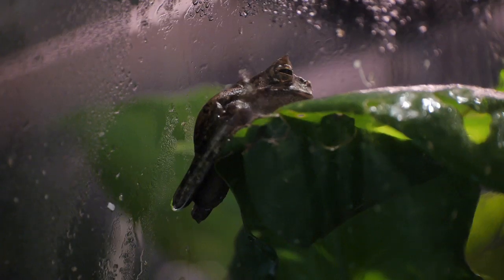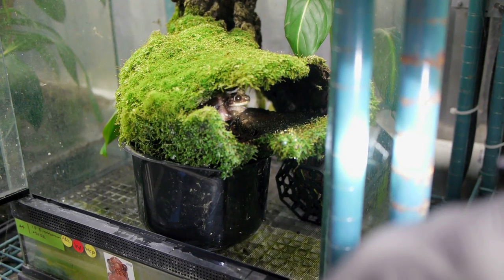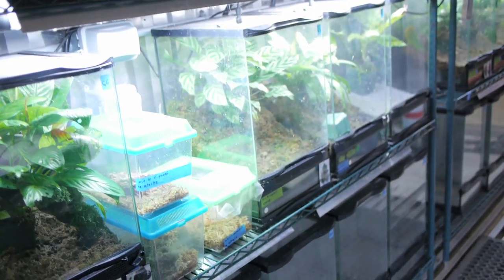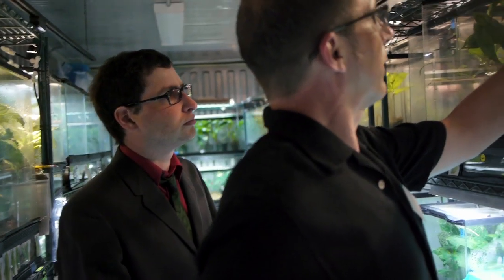Some of these frogs are the last of their kind. This is the rat's fringe limb tree frog, and when he dies, this species will most likely be extinct. These tanks are recreations of the frog's natural habitats. For the glass frog, that means humidity and moisture, and lots of leaves to sit on.